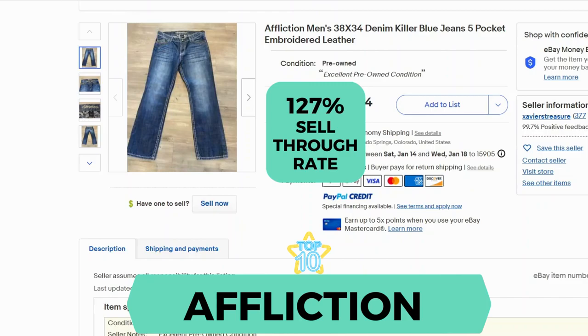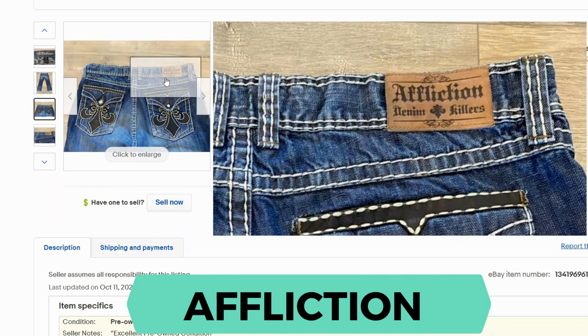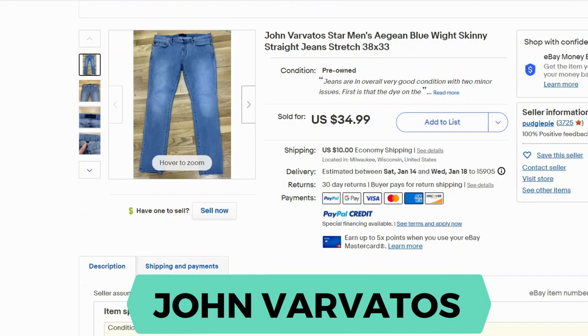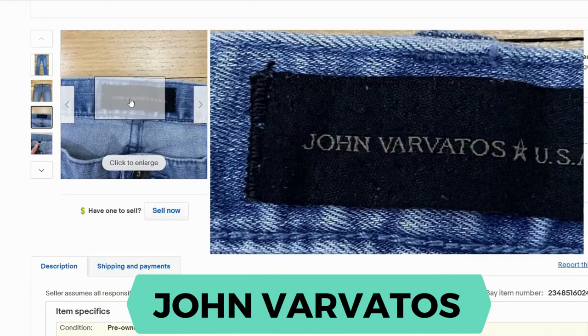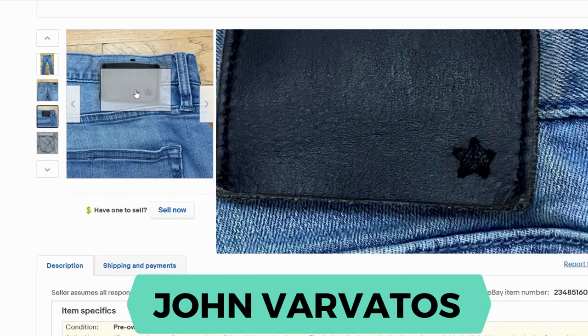Affliction. Sell-through rate is 127%. The inside has the embroidered logo — very large. And on the back there's the patch. You'll also notice the very bold stitching. John Varvatos. Sell-through rate is 56%. Here's the inside tag and here is the back patch.